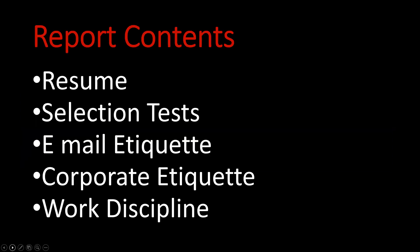Let's get into understanding what has to be written in your record book. You have to focus on five areas: first, write your resume and attach a passport size photo; second, different types of selection tests that companies are conducting for recruiting BBA freshers; third, email manners or etiquette; fourth, corporate etiquette; and fifth, work discipline. I will brief you one by one to help you write your record book.